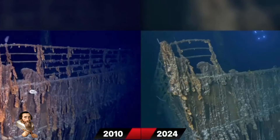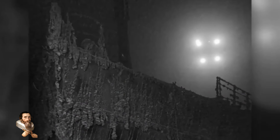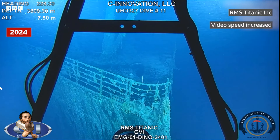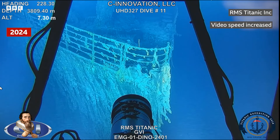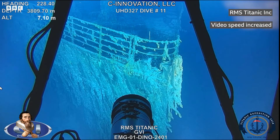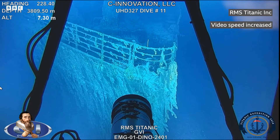This summer's Titanic expedition took place over July and August. Two remotely operated vehicles captured more than 2 million images and 24 hours of high-definition footage of both the wreck — which split apart as it sank, with the bow and stern lying about 800 metres apart — and the debris field surrounding it. The company is now carefully reviewing the footage to catalogue its finds and will eventually create a highly detailed 3D scan of the entire wreck site.